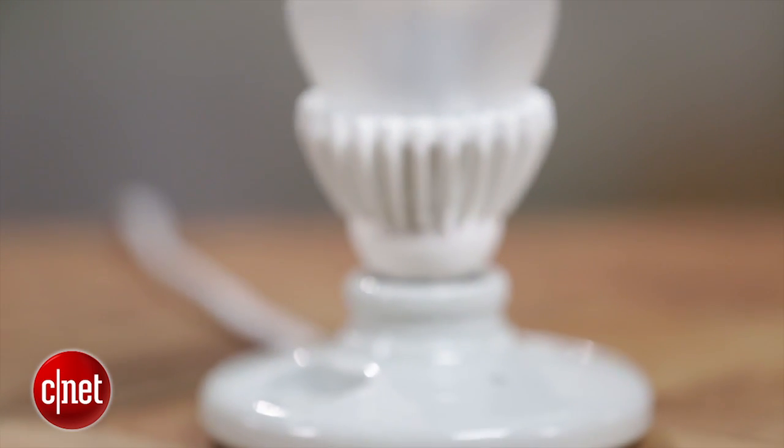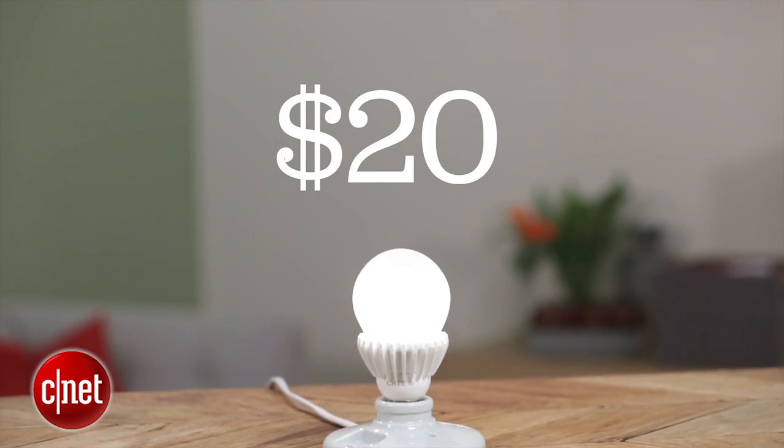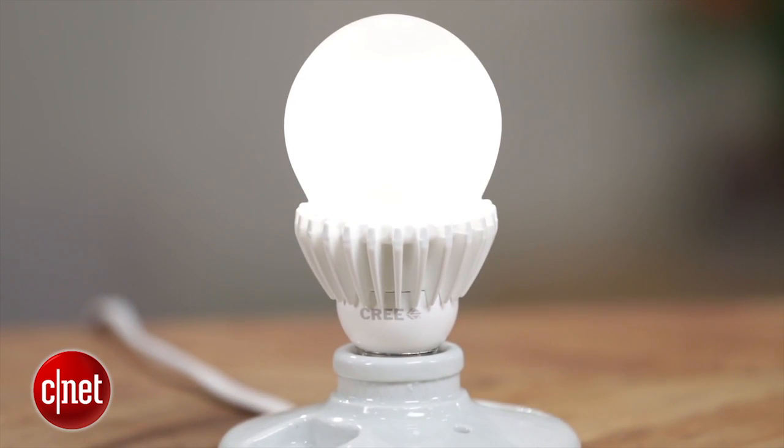All in all, there's a lot to like about this bulb. I think it's a very good value at just under $20. That's the same approach Cree took with its 40 and 60-watt replacements — getting them below $10 to break a price barrier and stand out in the market. It's a good buy if you need something with a little extra brightness.